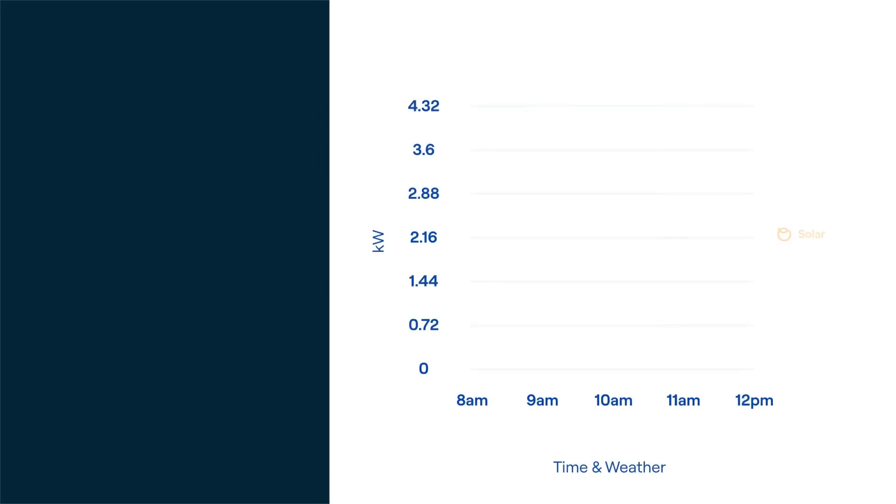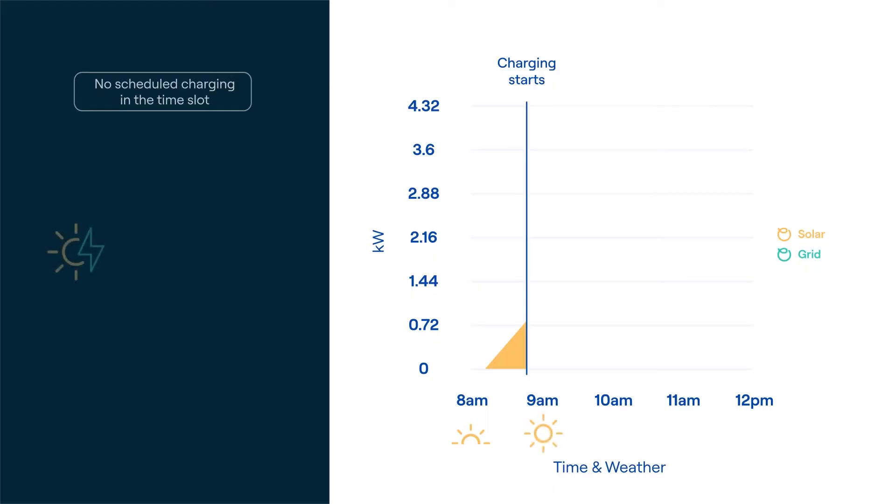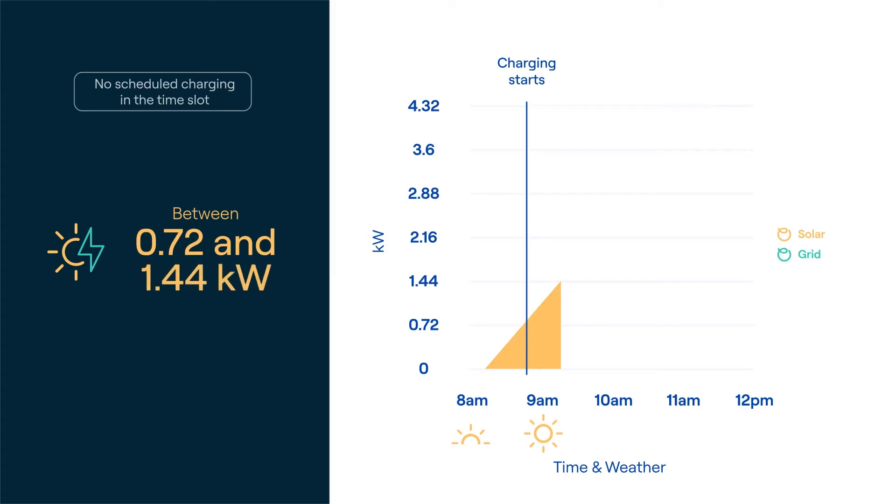Here's how it works: if no charging has been scheduled during the time slot but OMI detects solar production surpassing 0.72 kilowatts, this is when the charging session will start. When solar energy production hits between 0.72 and 1.44 kilowatts, we top it up with grid energy for a little boost.